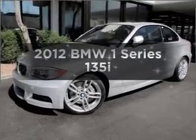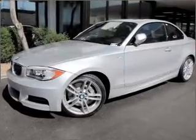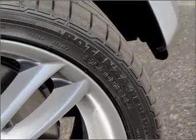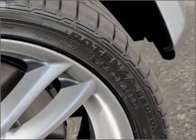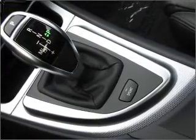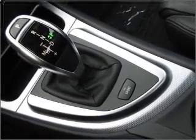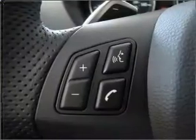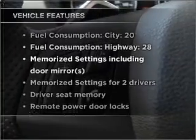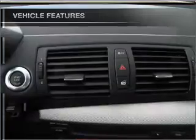Imagine yourself in this 2012 BMW 1 Series — this is the set of wheels you've been looking for. With a reliable six-cylinder engine connected to a smooth-shifting transmission, anti-lock brakes help you bring your vehicle to a safe stop. Let the outside in with a built-in sunroof. Memory settings are just one of the extras. With these notable features, you won't want to miss out on the opportunity to own this amazing ride.